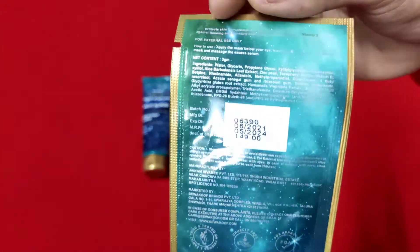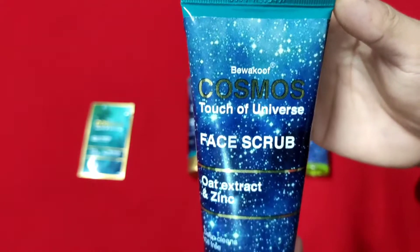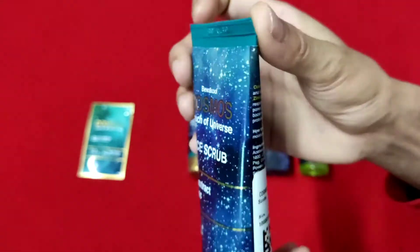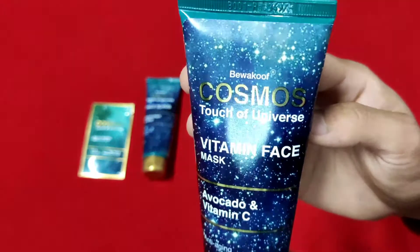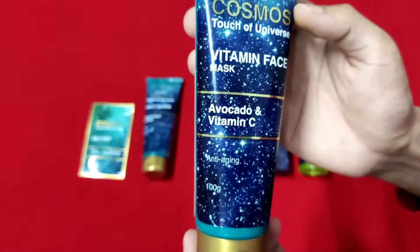This one is a Cosmo Touch of Universe Face Crop, oat extract and zinc. It is deep clean and oil free. And this one is a Cosmo Touch of Universe Vitamin Face Mask, avocado and vitamin C. It is for anti-aging.